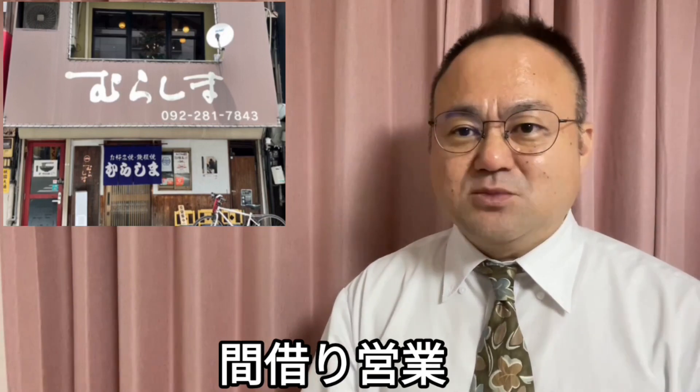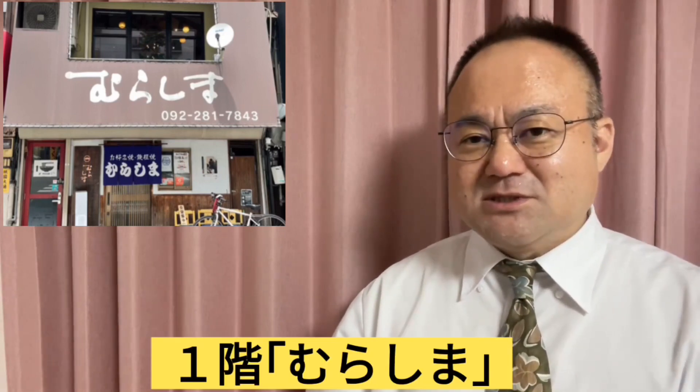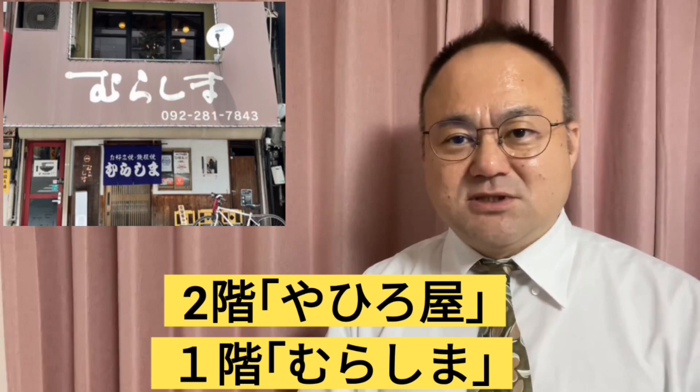2階は客席としてあまり使っていないから昼間だけならいいよということで、なかなか店舗が見つからないと悩まれていた時にそういうお申し出をいただいて入られたと。最初はいわば間借り営業みたいな感じだったんですけれども、今やヤヒロヤさんもしっかり定着してしまっていて、1階がお好み焼き村島さんで2階がヤヒロヤさんというイメージがすっかり定着している感はありますね。